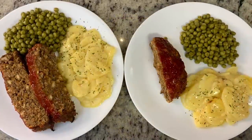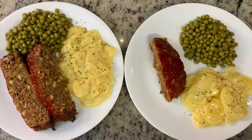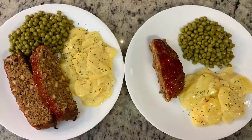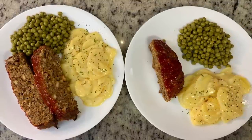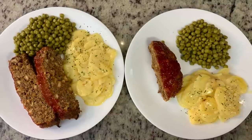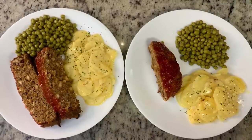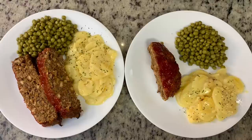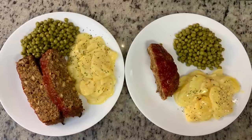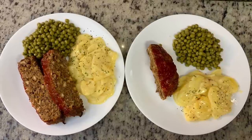Here is the meatloaf once it was done, the au gratin potatoes, and the peas. Here is the plate — this was good. It was an easy meatloaf, and if you're skeptical of the stuffing mix, don't be. You really couldn't tell it was stuffing mix in there — it just had a really good flavor and was really well seasoned. Other than the couple dashes of Worcestershire sauce, I didn't add any other seasonings, and it didn't need it.